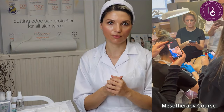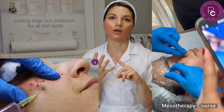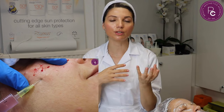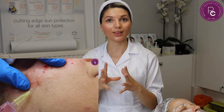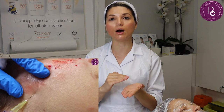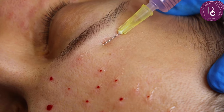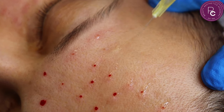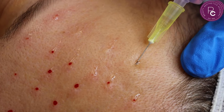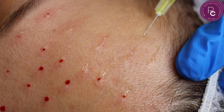What exactly the treatment involves is injecting active ingredients — active amino acids, peptides, hyaluronic acid, vitamins, and minerals — directly into the dermis of the skin, more like the upper dermis, to target different skin concerns and improve the skin. We have a solution and we inject tiny little amounts of that solution with each injection under the skin.